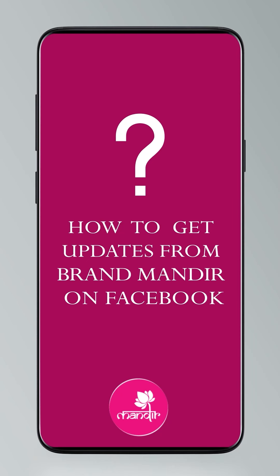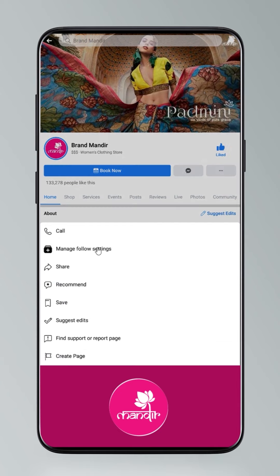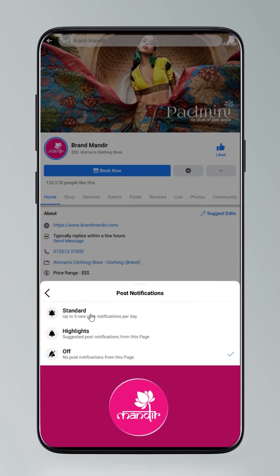Hi guys, today I'm going to tell you how to get updates. Click on settings and go to manage follow settings. Choose favorites for newsfeed, standard for posts, and all notifications for videos and live videos.